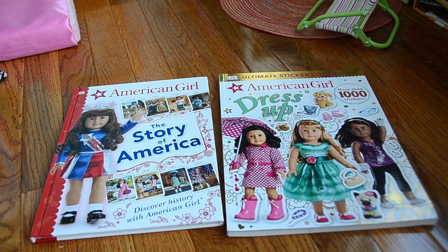Hi, it's 5 Doll Stars, and I'm here to share with you two really cool, brand new, unreleased AG books. I got these from someone that works for DK Publishers, the company that publishes American Girl books. They sent me an email asking if I wanted to review these two books before they came out, and of course I said yes. I'm super excited. They're coming out in early February, so I'm going to give you a little sneak peek.